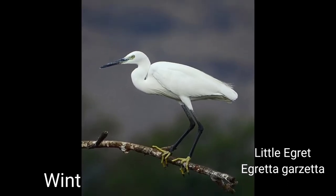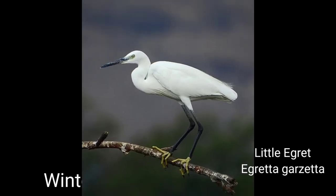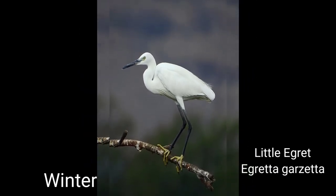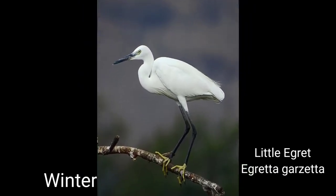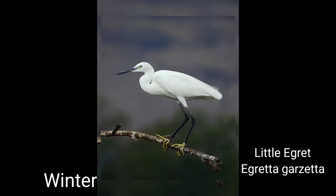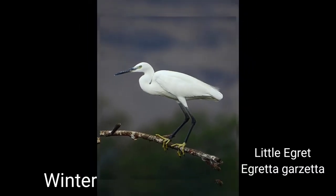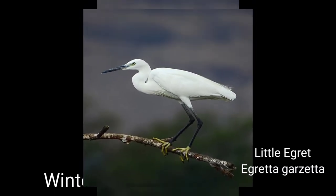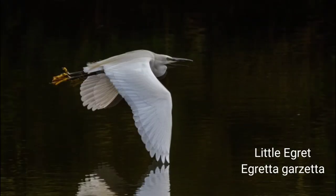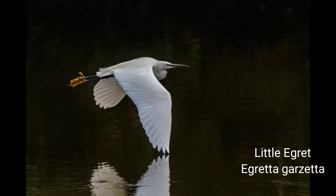Met singly or in small parties. A dweller of lakes, river edges, drying canals, and irrigated fields. Unlike cattle egret, more dependent on water. Stays motionless in water and rapidly attacks its victim when it comes close. More shy in nature than cattle egret. Flight slow like other egrets. Small fishes, frogs, and aquatic insects constitute its diet. Occasionally land insects are also devoured.